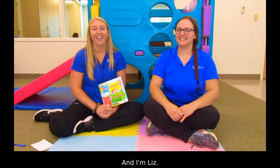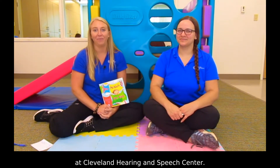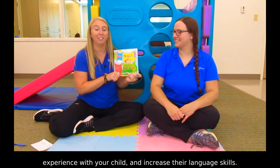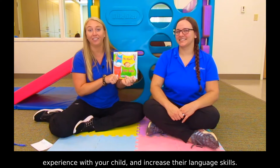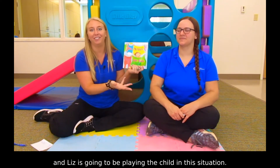Hi, I'm Kelly. And I'm Liz. We are both speech language pathologists at Cleveland Hearing and Speech Center. I'm going to be showing you how to have a shared book reading experience with your child and increase their language skills. I'm going to be playing the parent and Liz is going to be playing the child in this situation.